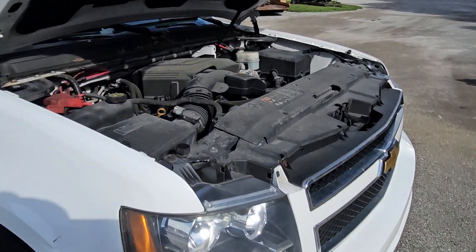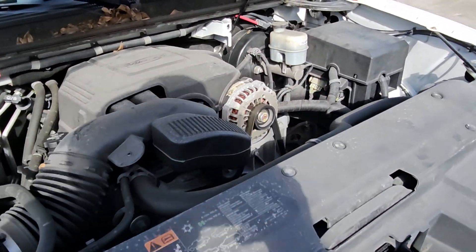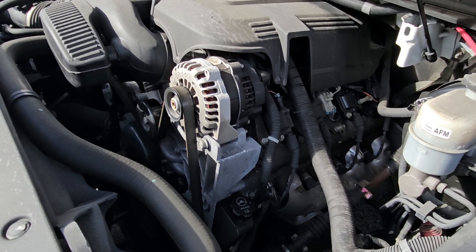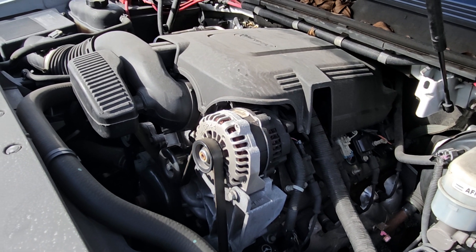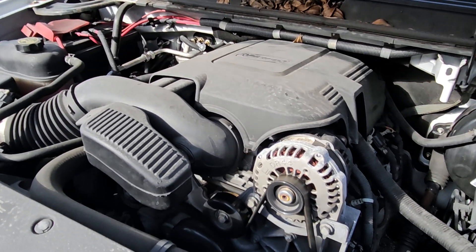The engine is fantastic — no doubt. It's a Vortec with a flex fuel model. The motor sounds great, idling for over 40 minutes. These motors are wonderful and very reliable.